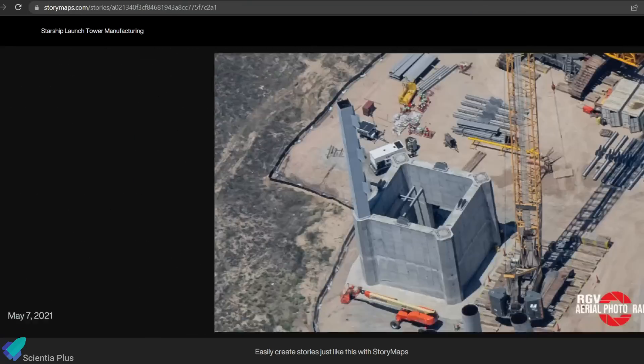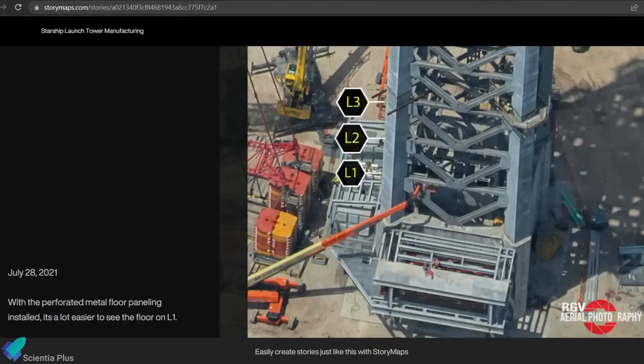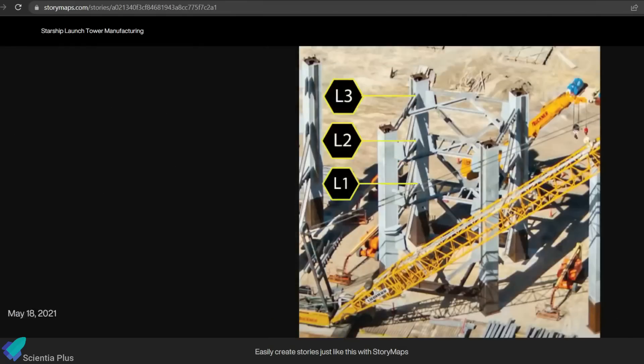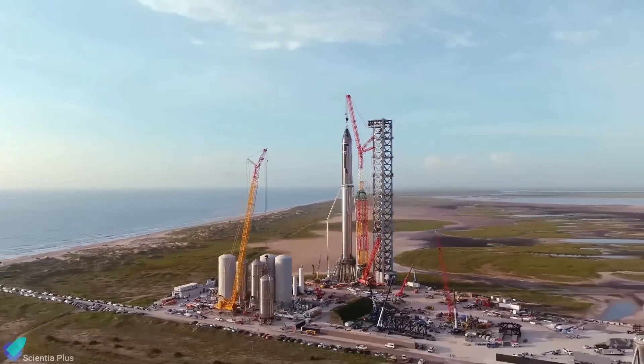There are a lot more minor design changes on the tower being constructed at Kennedy. You can read them in detail in this deep-dive article by Zach Golden, published on StoryMaps.com — I will provide the link in the description. Now let's move on to the updates from Starbase.